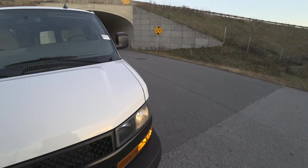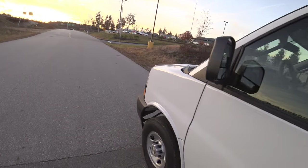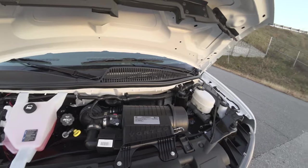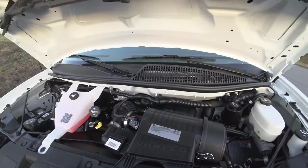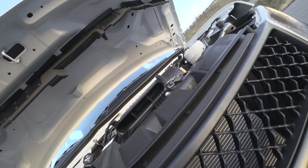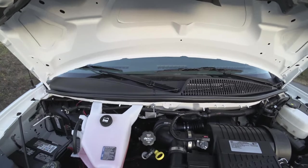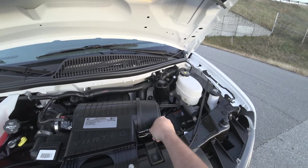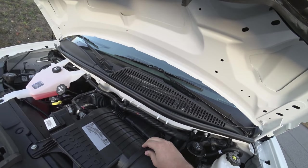I'll go ahead and pop the hood so we can check out that 6.0. Never looked under the hood of one of these, in all honesty. There's not a lot to see — your Vortec intake, all your oil checking methods and stuff like that, but you really can't see a lot. If you want to access the airbox, it's all right there on both sides, and you just pull that open.